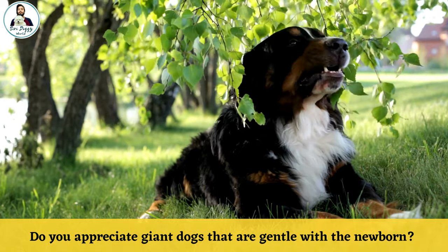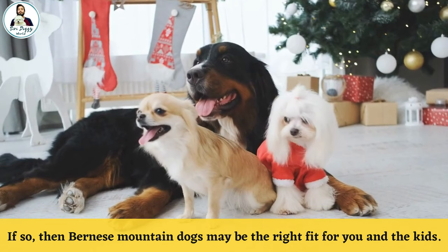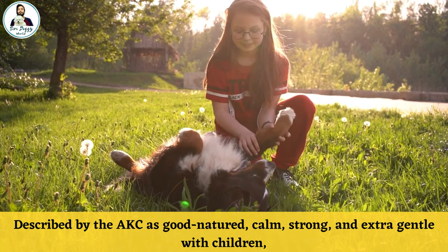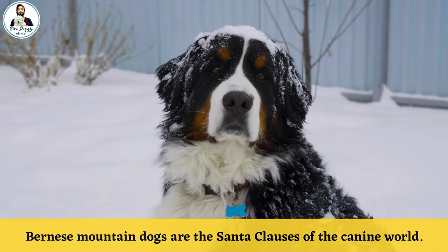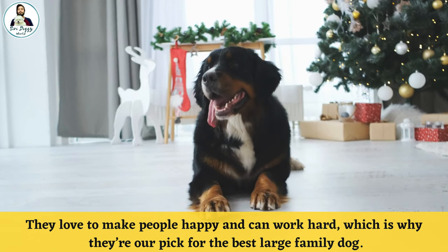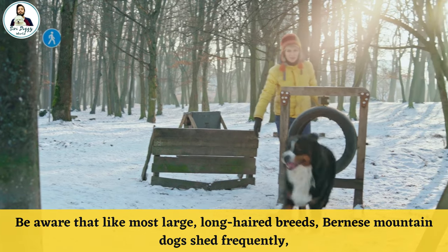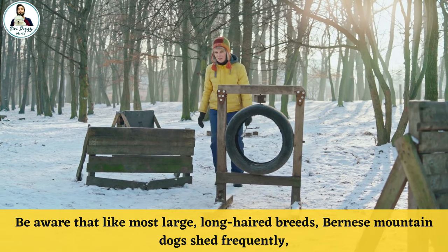Number seven: Bernese Mountain Dog. If you appreciate giant dogs that are gentle with newborns, the Bernese Mountain Dog may be the right fit for you and the kids. Described by the AKC as good-natured, calm, strong, and extra gentle with children, Bernese Mountain Dogs are the Santa Clauses of the canine world. They love to make people happy and can work hard, which is why they are our pick for the best large family dog.